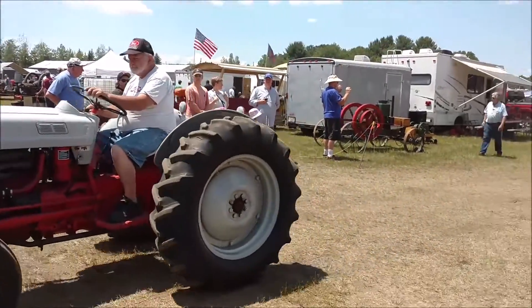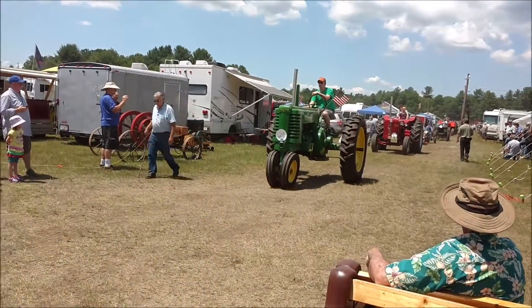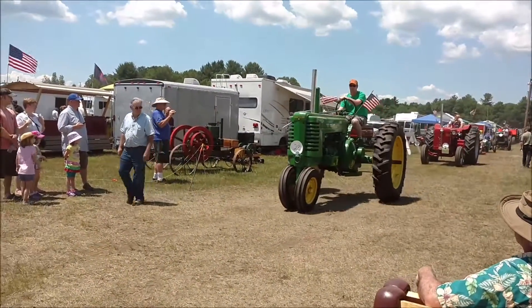Next, we have a 1946 John Deere A. This one is John Eklund's tractor, and I think it's driven by Dean.